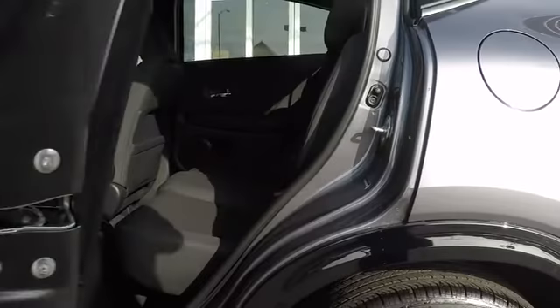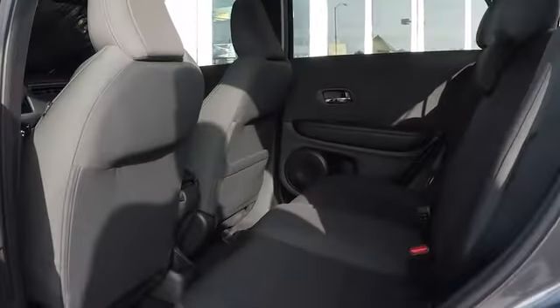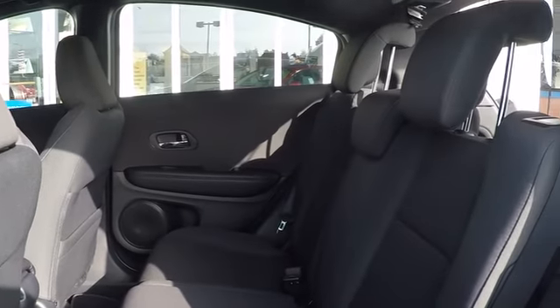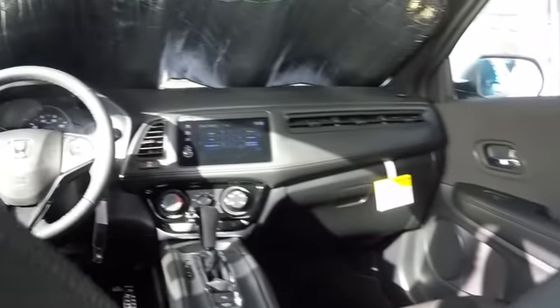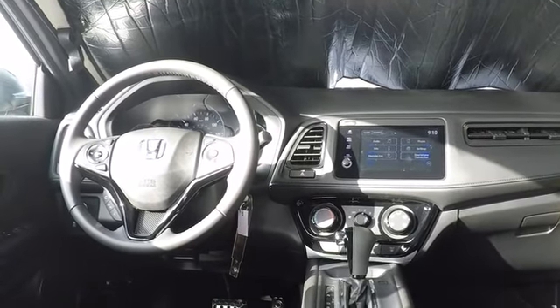Cruise control, AM-FM stereo radio, rear defrost, front-wheel drive, MP3 player, bucket seats. Take this vehicle for a spin and see why so many shoppers are now proud owners.